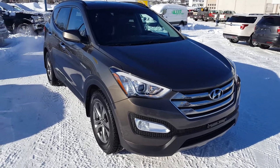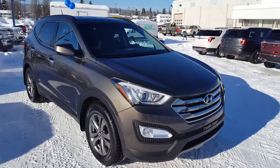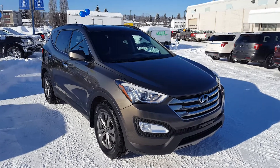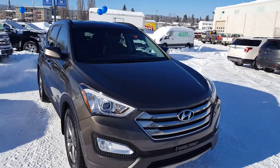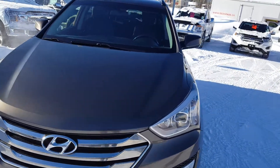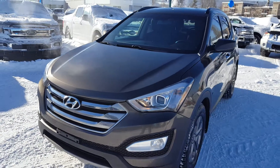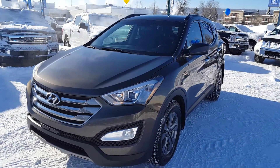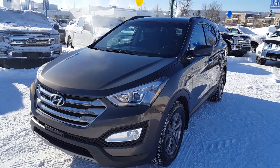Hello everybody here at Prince George Ford. We're going to take a quick look at this pre-owned 2014 Hyundai Santa Fe Sport in dark brown. As you can see, it's in great condition. If you're interested, feel free to come on in and take it for a test drive, or give us a call at 250-563-8111. This is a Sport trim with a 2.4 liter engine.